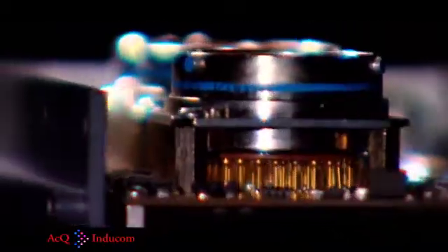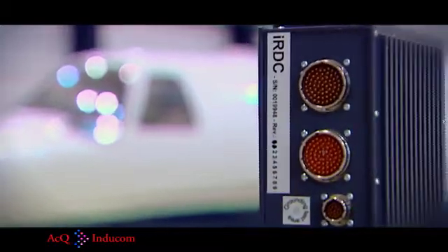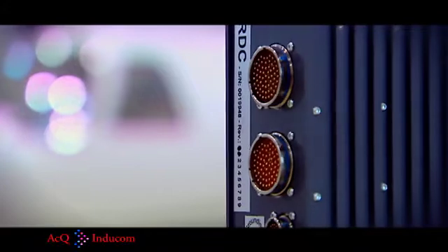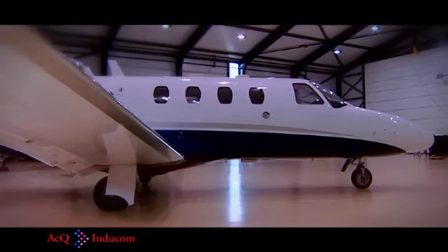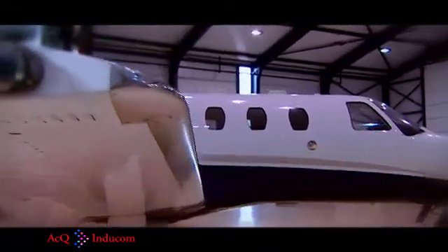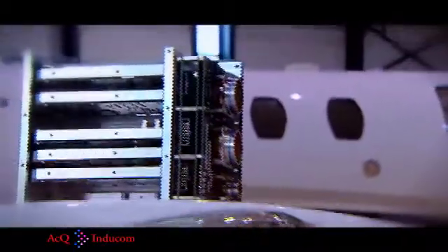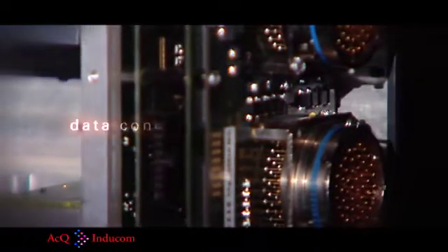It features a strict separation between incoming noisy signals and its internal filtered signal area. Its inputs and outputs can be configured to customer needs by means of commercially available or custom designed cards. The concept has passed environmental compliance tests and is ideal for use in avionics, defense, transportation, and industrial applications.